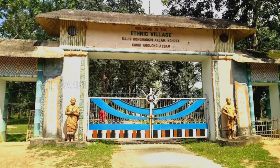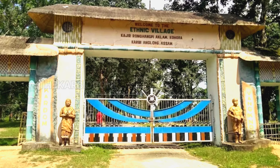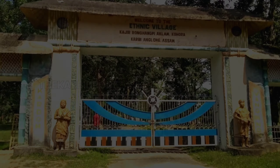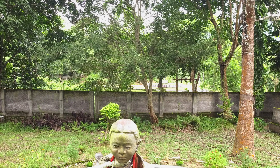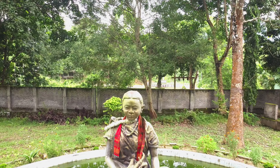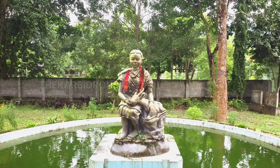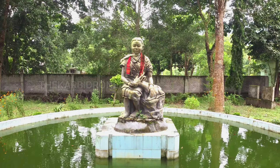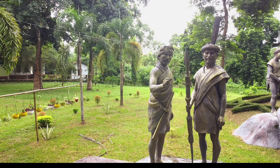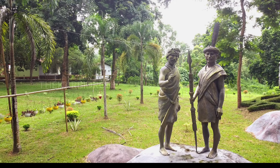Hello everyone and welcome back to my new video. Today's video is all about the ethnic village located at Kohora near Kaziranga National Park, Assam. This is the footage inside the ethnic village — you can see there is a Kaziranga beach-themed statue, and there are a lot of statues inside the ethnic village.